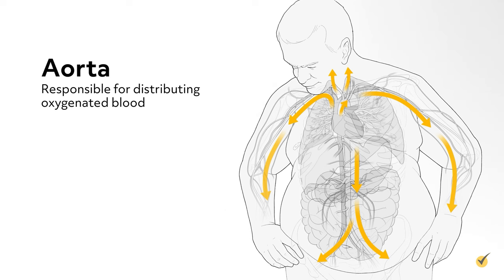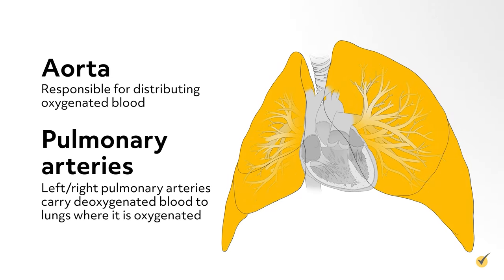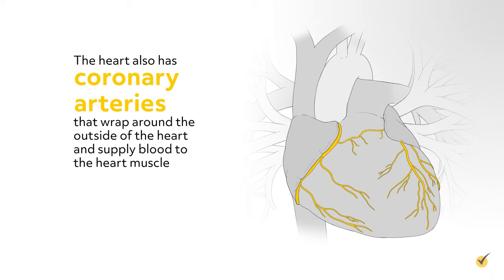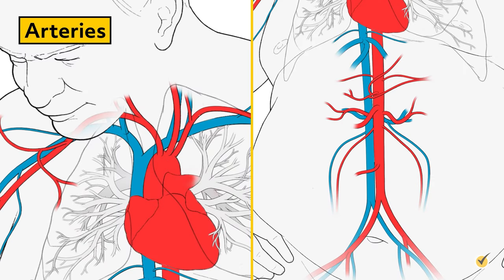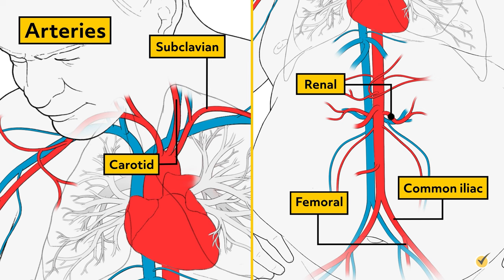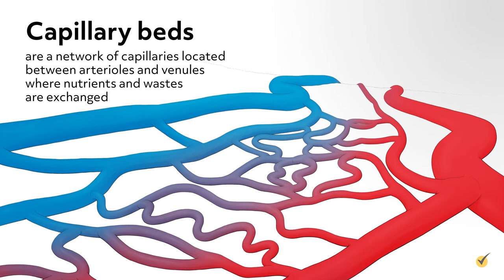The left and right pulmonary arteries carry deoxygenated blood to the lungs where the blood gets oxygenated. The heart also has coronary arteries that wrap around the outside of the heart and supply blood to the heart muscle — the left coronary artery and the right coronary artery. Other major arteries include the carotid artery, subclavian artery, common iliac artery, femoral artery, and renal artery. As we move further from the heart, arteries become arterioles, and arterioles become very fine capillaries. Capillary beds are a network of capillaries located between arterioles and venules where nutrients and wastes are exchanged.